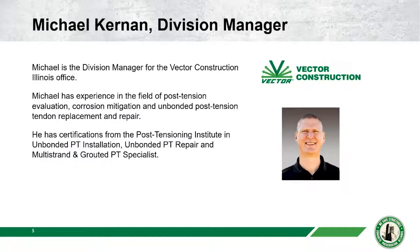Today's presenter is Mike Kernan, Divisional Manager for Vector Construction in Illinois. Mike has experience in the field of post-tension evaluation, corrosion mitigation, and unbonded post-tensioned tendon replacement and repair. He has certifications from PTI — the Post-Tensioning Institute — in unbonded PT installation, unbonded PT repair, and multi-strand and grouted systems. He's also a multi-strand and grouted PT specialist.